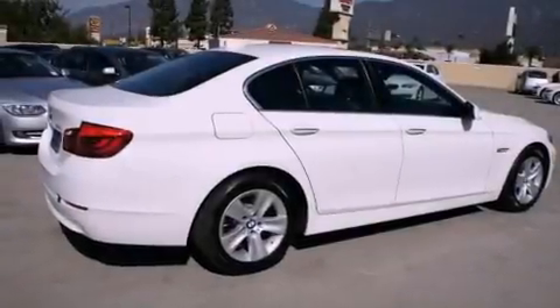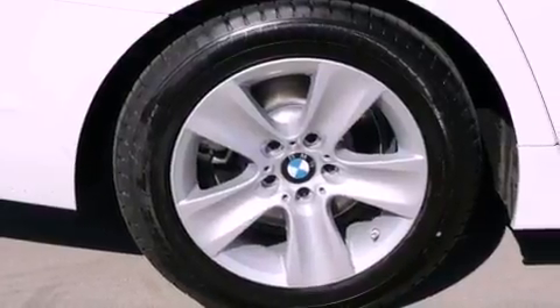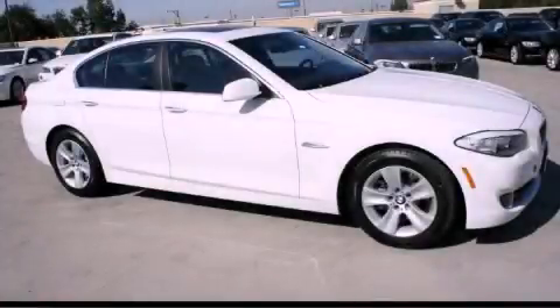With an EPA estimated rating of 34 miles per gallon on the highway, more money will stay in your pocket rather than pour into the fuel tank. Contact us today to arrange your test drive.